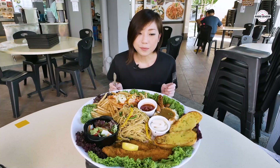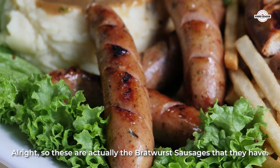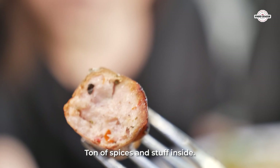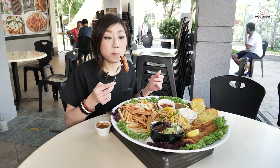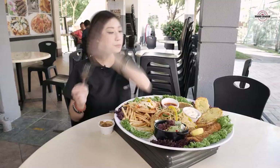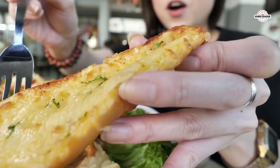There goes the beef! I'm gonna go for the sausages now. Alright, so these are actually the bratwurst sausages that they have. Really very curious — it's like a ton of spices and stuff inside. It's delicious! It feels like the more high-class kind of sausage.